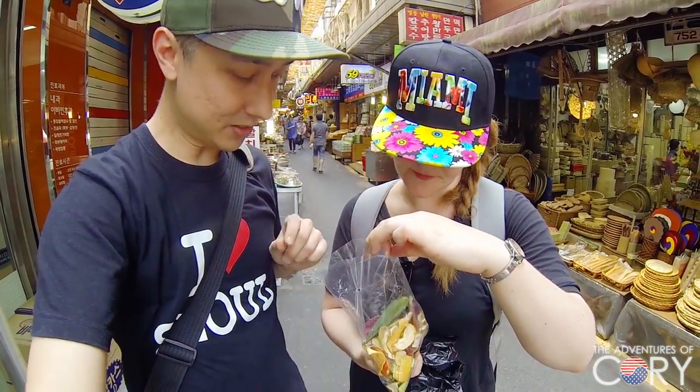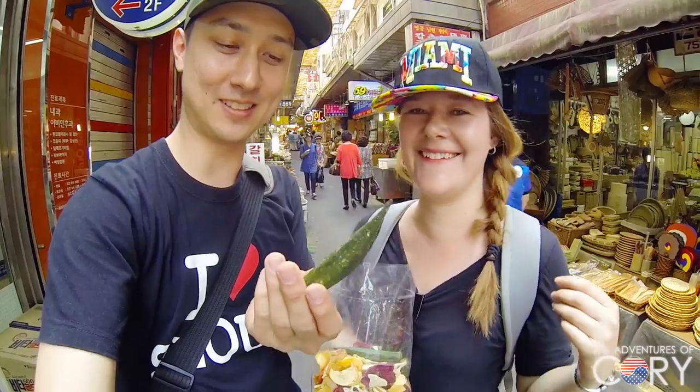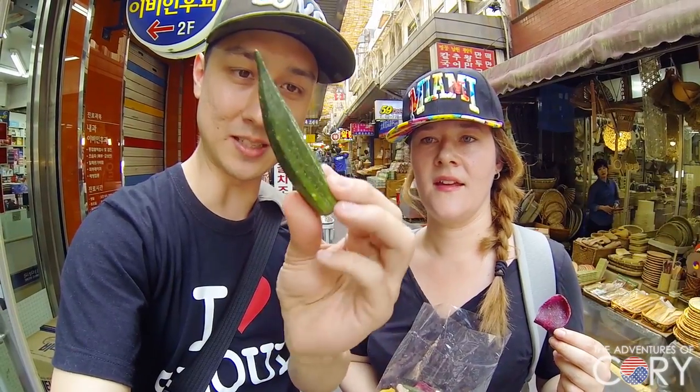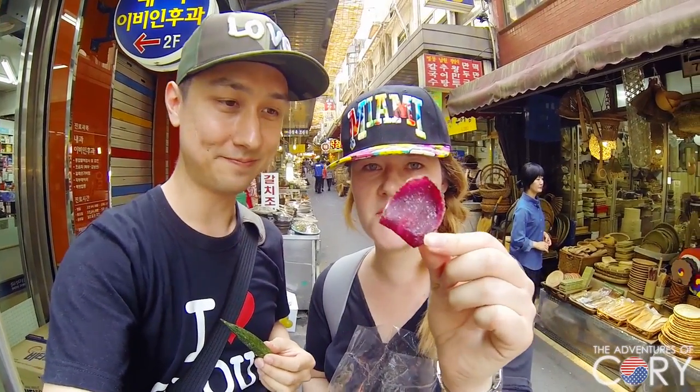Which one do you want to try? I'm gonna do this orca — okra. It's very light, totally dehydrated, and there's some salt or seasoning on it. Smells good. And here's some sweet potato.